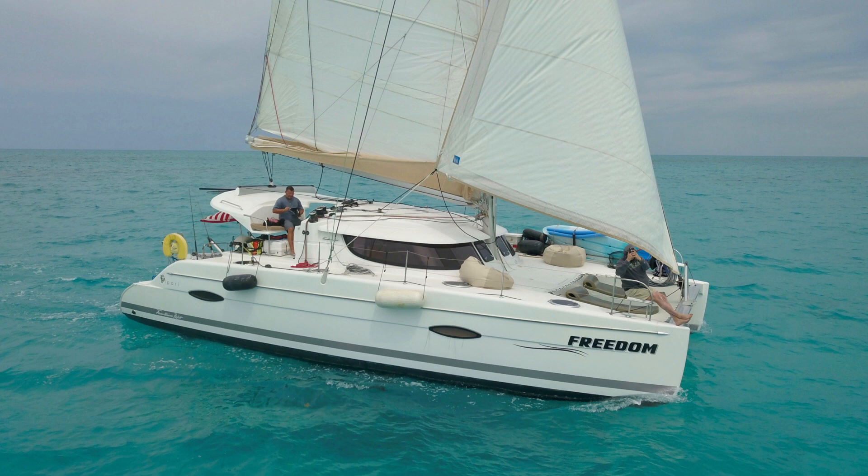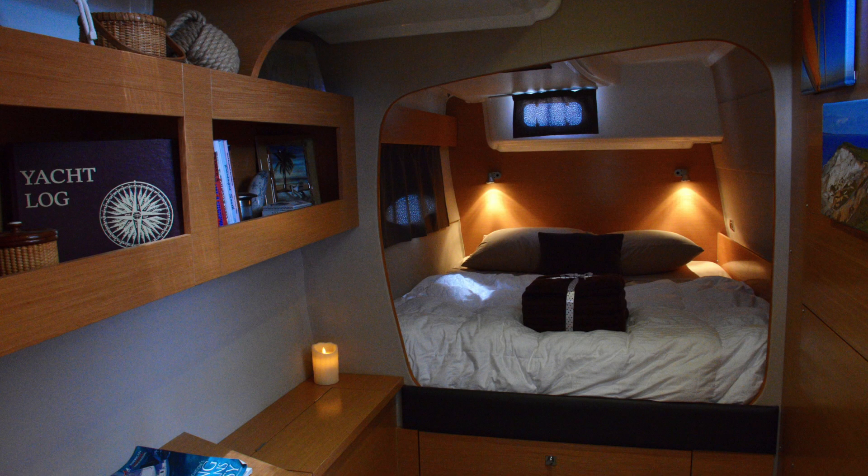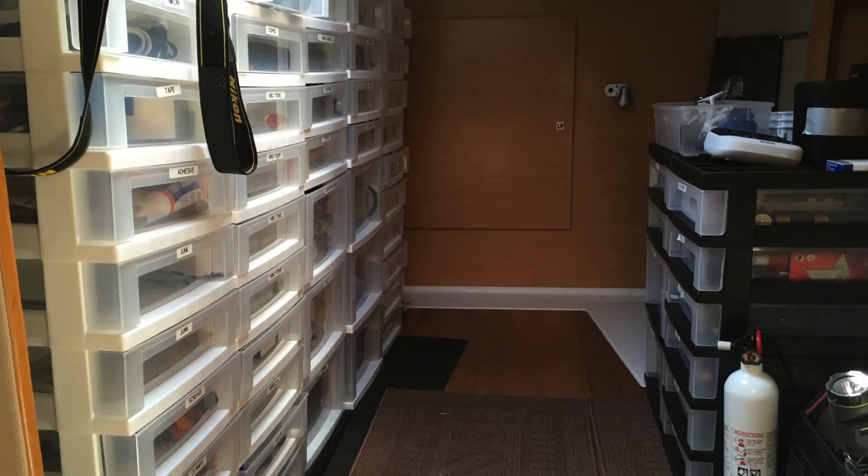Number two for me for the month of June, catamarans under $500,000, is a 2013 Fountaine Pajot Lipari 41 owner's version. This boat actually just was repowered with new Volvos as part of the Volvo EPA emissions recall, so there's literally like three hours on the motors and they're under factory warranty. They also upgraded it to the 30 horsepower Volvos.